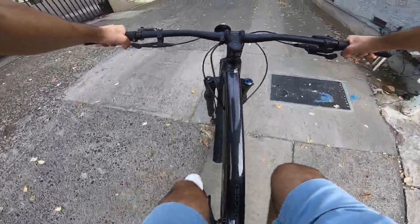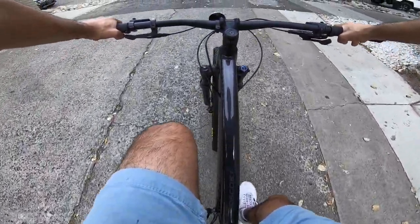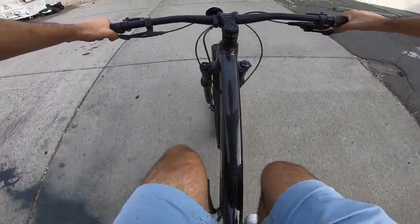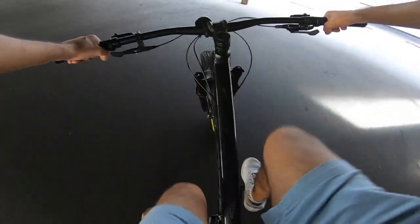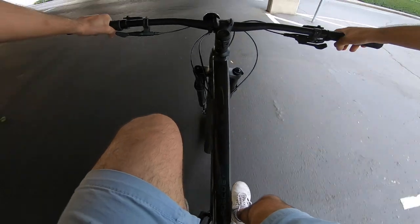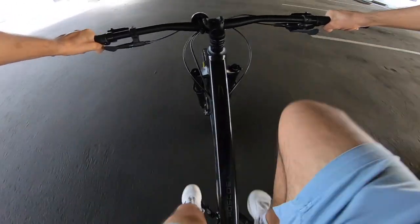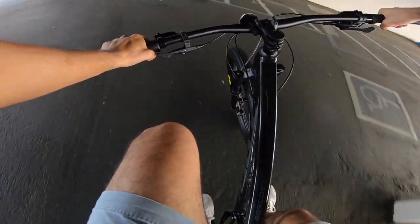I am test riding the 2021 Trek Roscoe 7. I actually really like this bike. On paper, it just seems like one of the best beginner mountain bikes you can get if you're really trying to get into serious mountain biking. It has a 1x12 drivetrain from SRAM. It's got huge 2.8 inch wide plus-size 27.5 inch tires that give it a nice, playful, nimble feel while still having good control on trails. Still not that slow or that heavy.